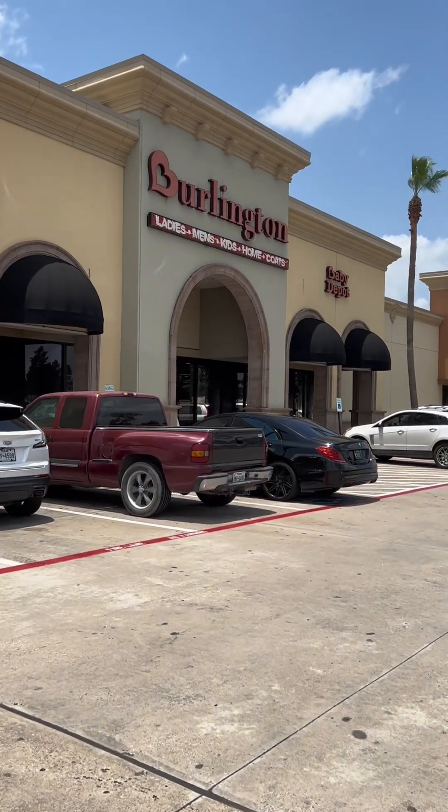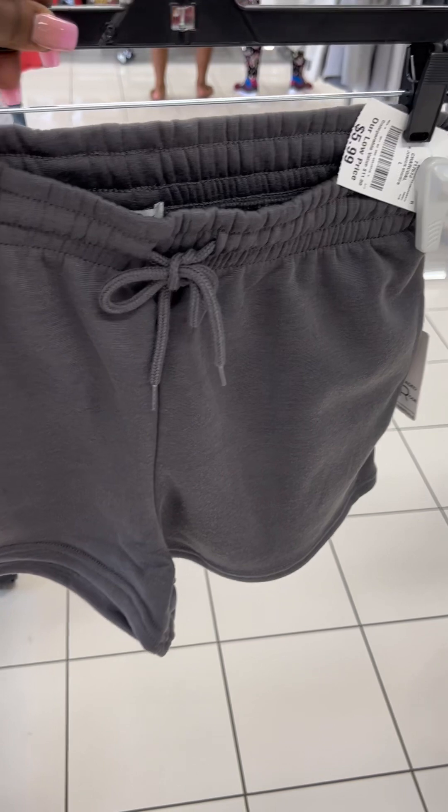I've been meaning to stop by this Burlington. Let's go check it out. These shorts are waiting at the front of the store — they're cute.